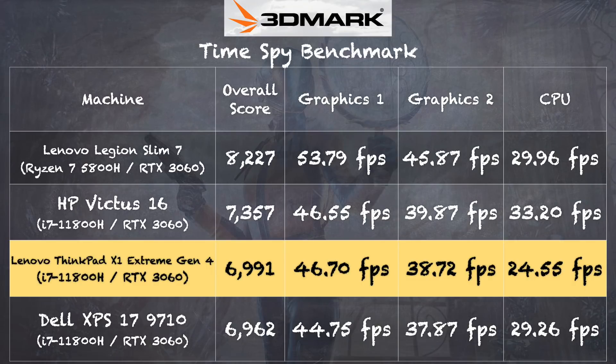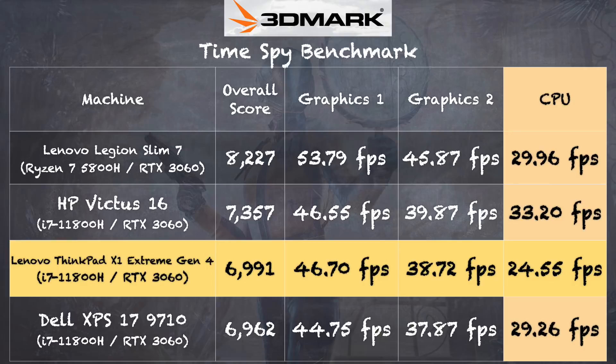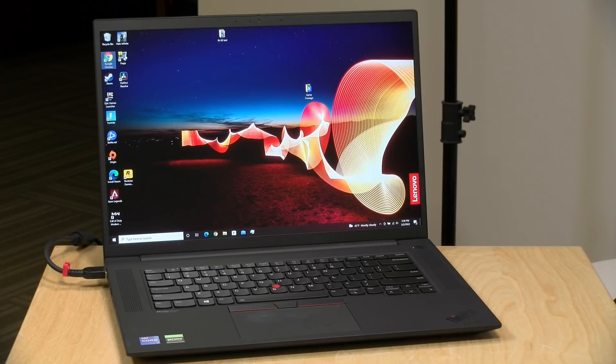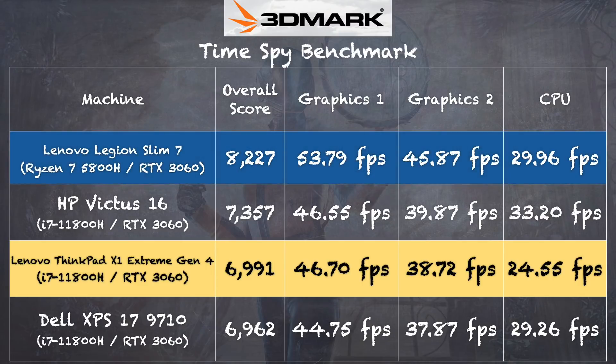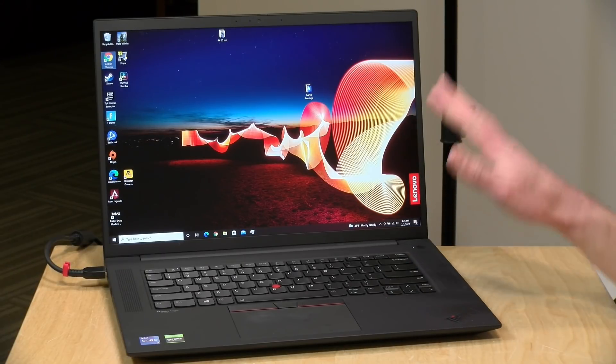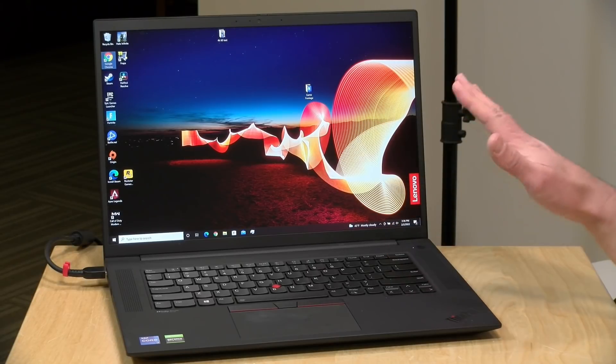On the 3DMark Time Spy benchmark, we got a score of 6991, putting it very close to the HP Victus 16 and the Dell XPS 17. However, looking at the CPU scores, those other machines did a bit better — likely because they were configured with dual-channel memory, whereas our review loaner had only one stick of RAM running in single-channel mode. The Lenovo Legion Slim 7 with the same GPU also scored better, partly because Lenovo tunes gaming laptops to get more out of their GPUs.